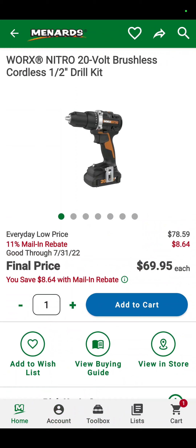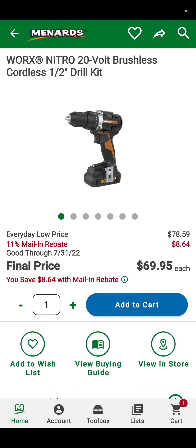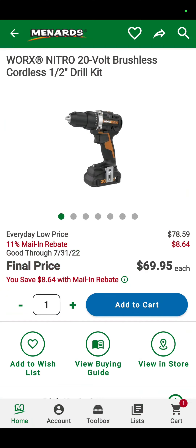Also the Worx Nitro — that's their high-end Worx line, take it for what it's worth. Half-inch cordless drill with the battery and the charger, $69.95. If you're in the Worx line, that's pretty good.